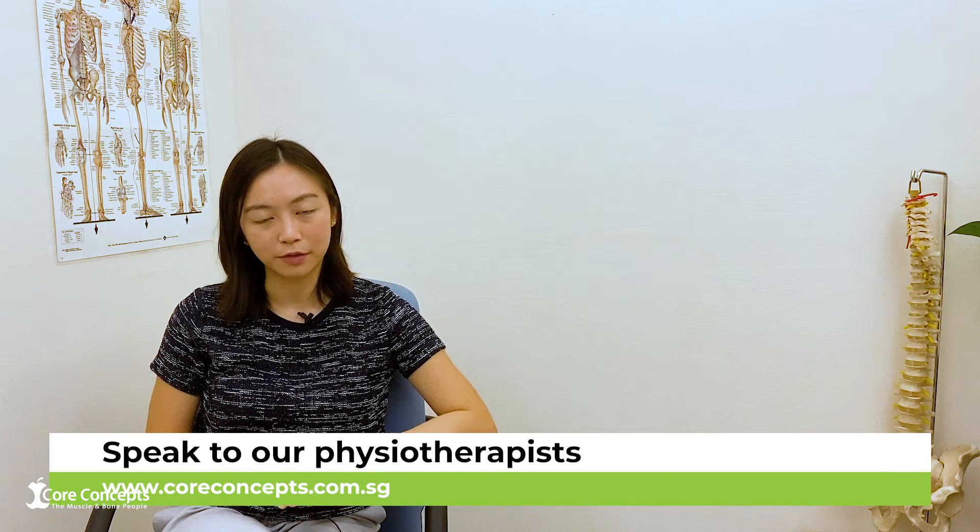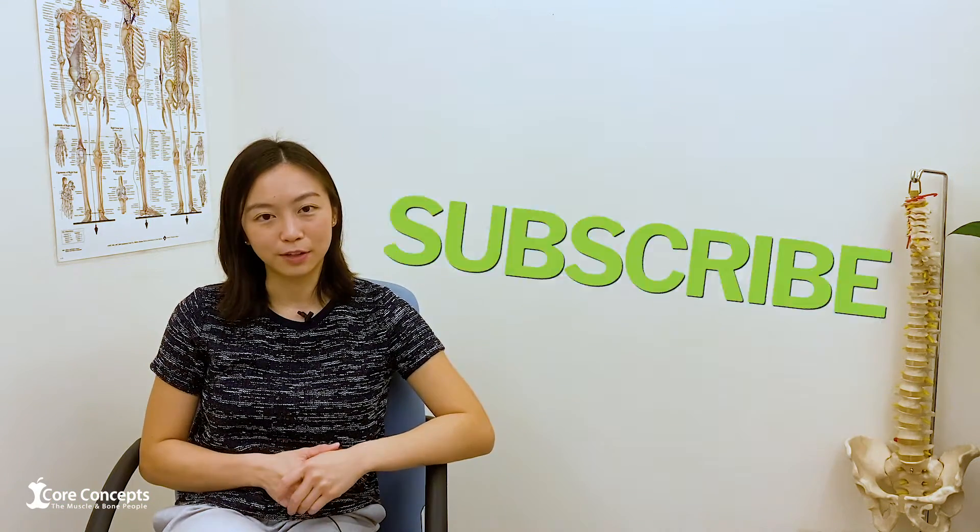I hope this video has been helpful for you in understanding more about diastasis recti. If you feel like you're experiencing any of these conditions, please do give us a call to book an appointment with one of our physiotherapists. Thanks for watching this video.